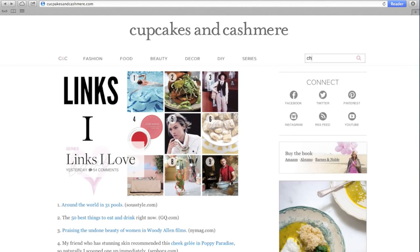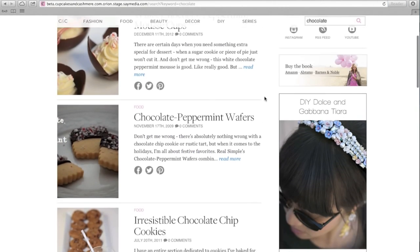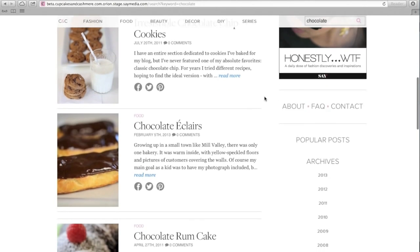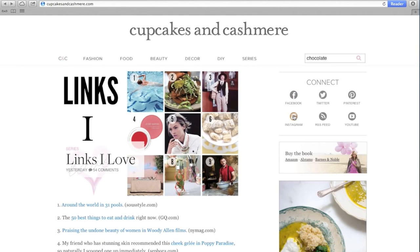Search has also been improved, so it's easy to find exactly what you're looking for. My social media buttons are now all grouped together, so we can stay connected on and off the site.